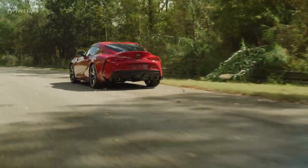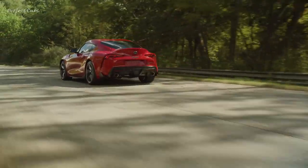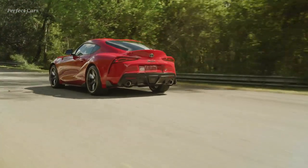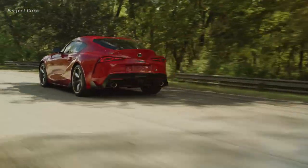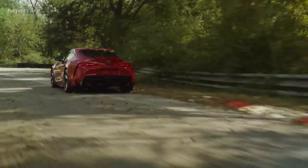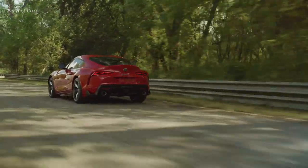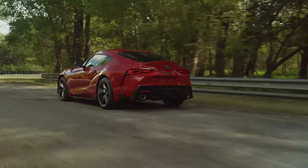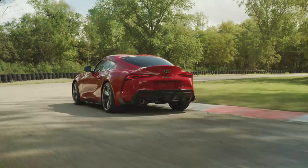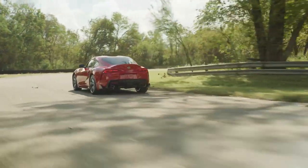The partnership that birthed the 2020 Supra Coupe and BMW Z4 convertible makes the BMW the intriguing point of comparison, not a wholly unrelated Toyota that died more than 20 years ago. Toyota's job is to sell Supras, not to do fan service to grown-up tuners or trade in nostalgia. Without BMW engineering and components, for which Toyota ponied up development cash, this Supra wouldn't exist — nor would the Z4. That's a win-win for anyone who'd like to see sports cars survive.